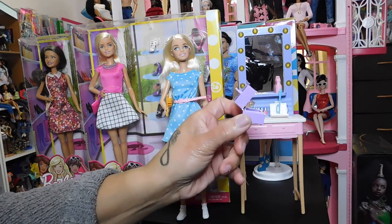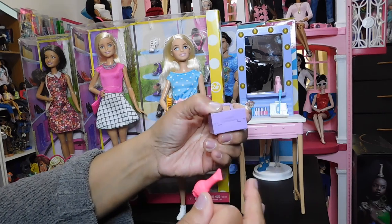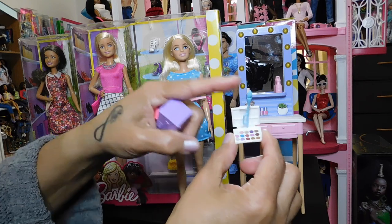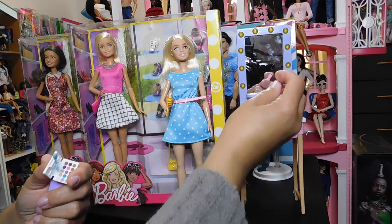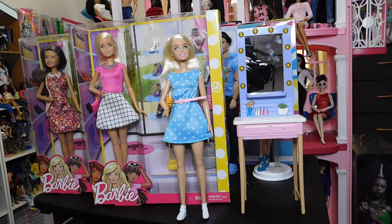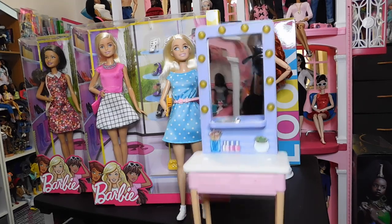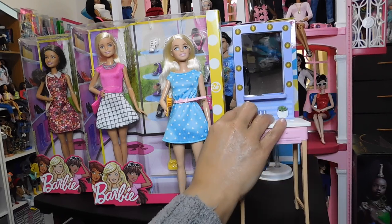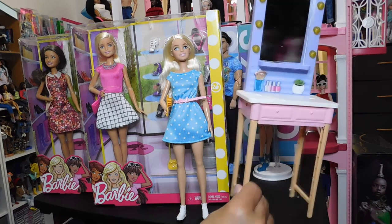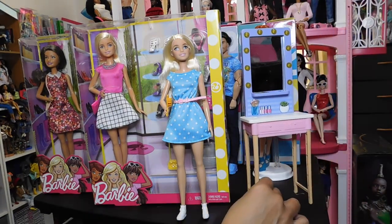The vanity set comes with a hairdryer, a makeup palette, a brush, and also a bottle — I'm not even going to try to guess what it is; I'm not a makeup person. I really like the vanity set — it's really cute. The lights on the mirror are not functioning, and the drawers don't function, but you've got stick-on pictures of makeup and nail polish, a little plant, and some makeup brushes. The back has a real nice structure and it seems to be made very well.